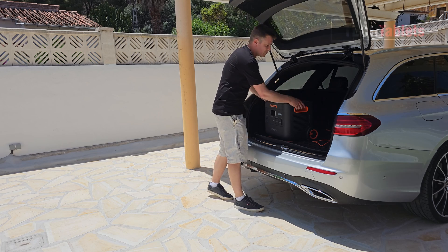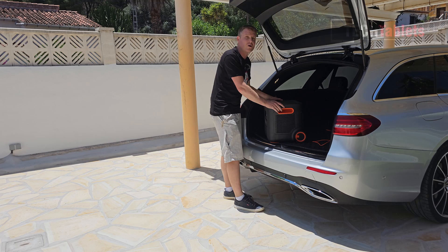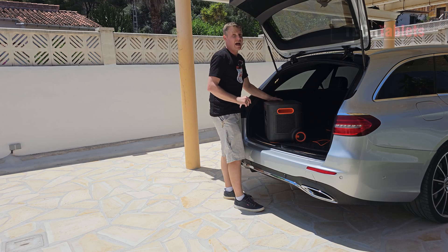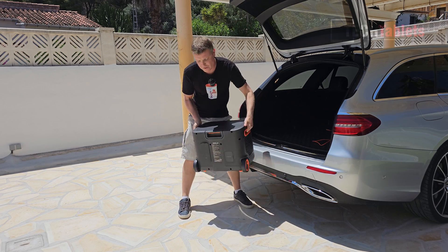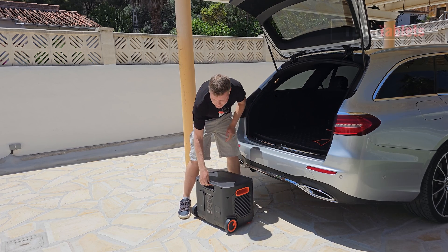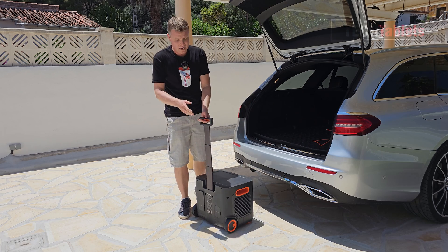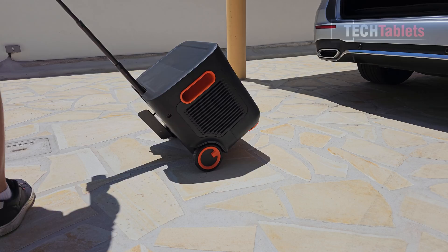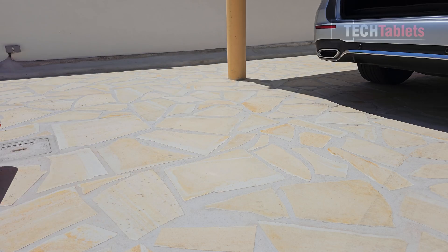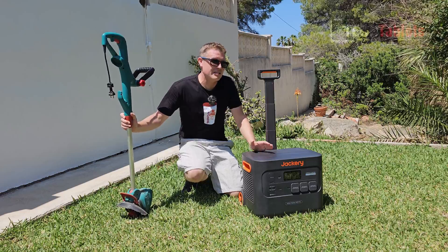Getting it in and out of the boot or trunk of a car isn't too difficult because it has really good handholds on either side. Plastic quality is good, and it weighs almost 28 kilos so it is a bit heavy, but fortunately there's an extendable handle and very solid wheels, allowing you to pull it along just like a suitcase.